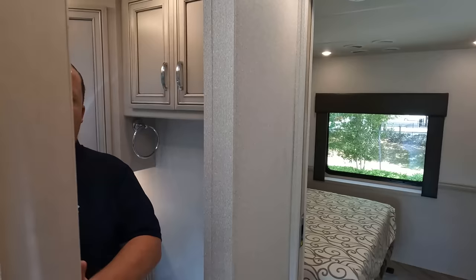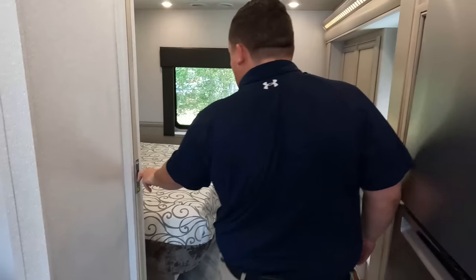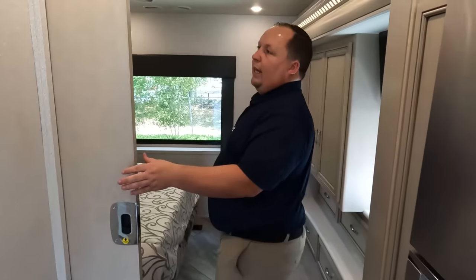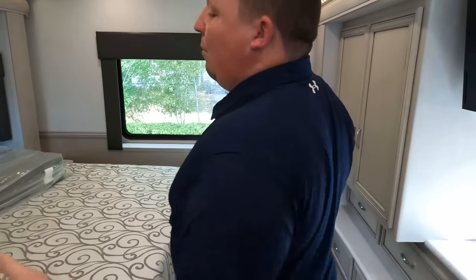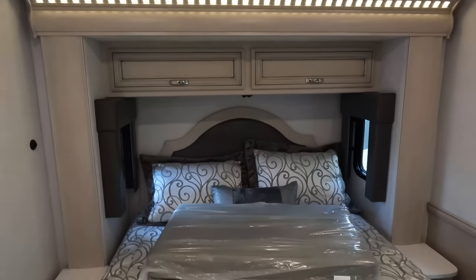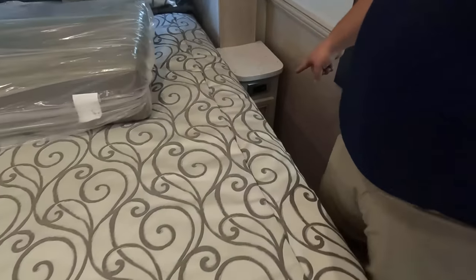Right here we've got a pocket door. I love the entryway into the master bedroom — it's kind of wide, which is especially impressive in a smaller motorhome like this. That wide opening just makes it feel a lot bigger and more spacious. We do have a queen-size bed on a slide out over here — very nice, with lights all around.